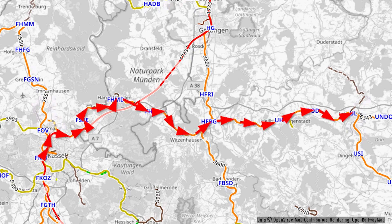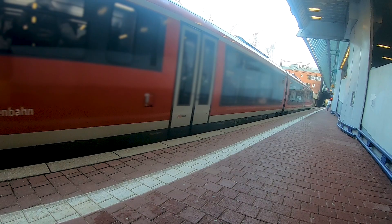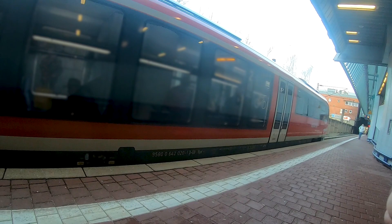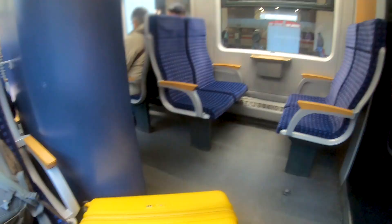We can see our train, the Siemens Désiro, arriving at the station coming from Erfurt. Let's take a look into the train — here we can see the second class in a 2-plus-2 configuration. Almost all trains of this type have the same interior.